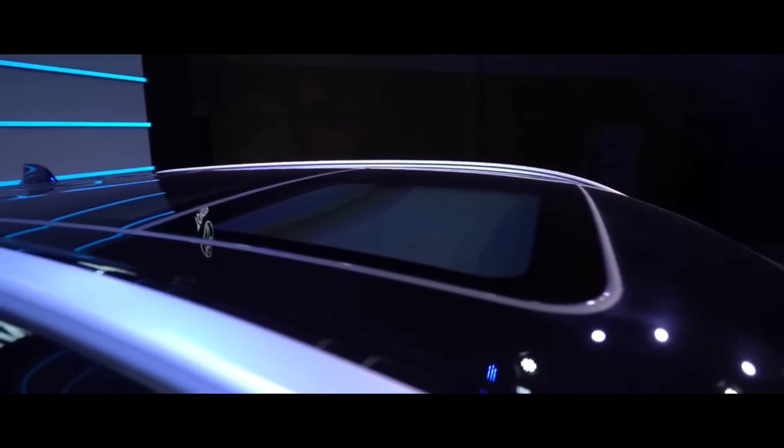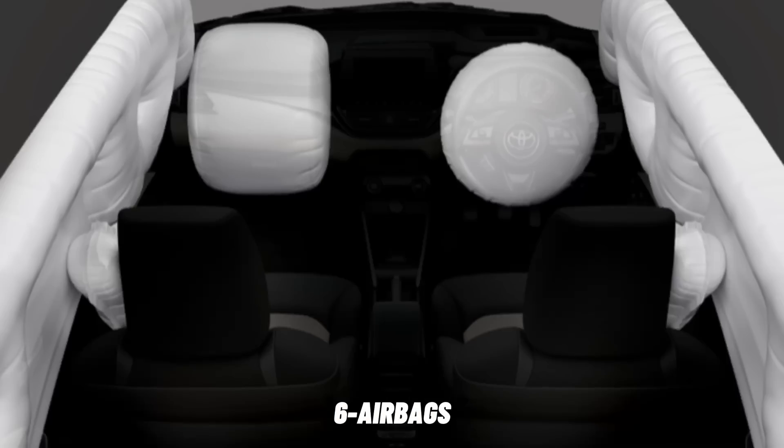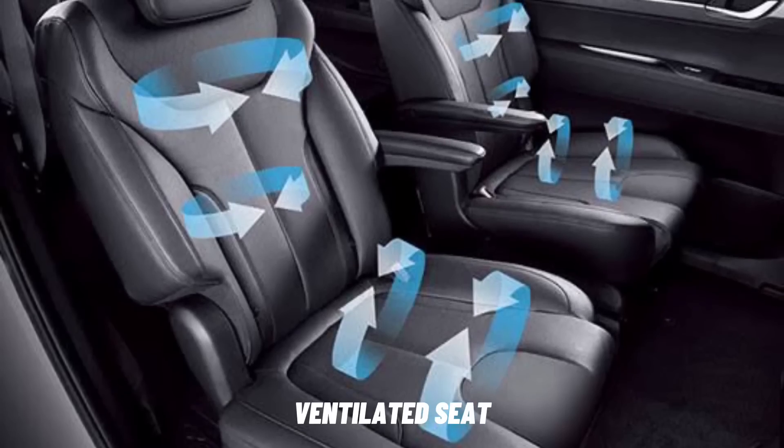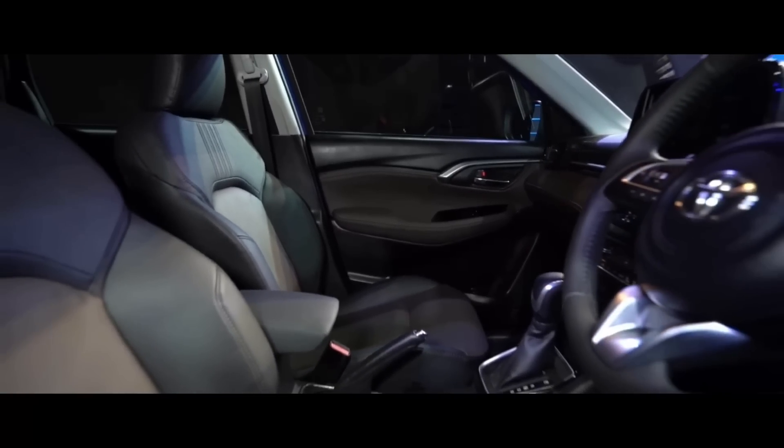Fitur unggulan lainnya adalah keberadaan atap panoramic sunroof, hill hold control, hill descent control, six airbags, dan jok ventilasi di bagian depan, serta juga sudah dilapisi bahan kulit hingga ke bagian trim pintu.